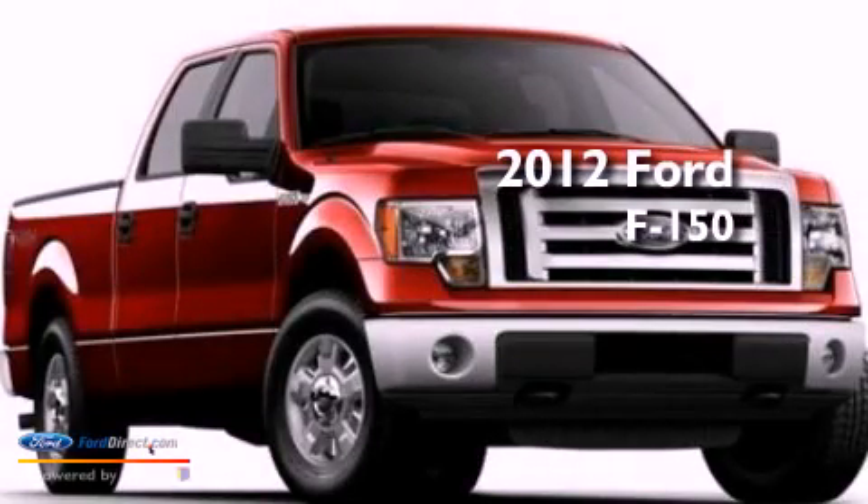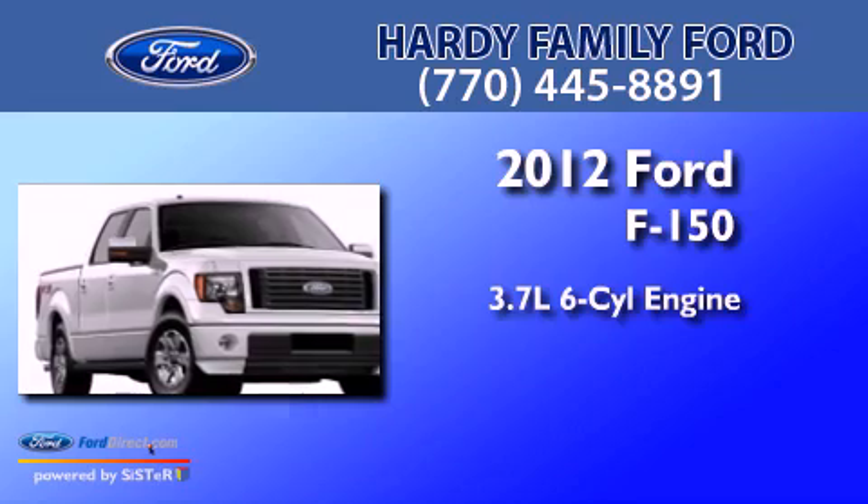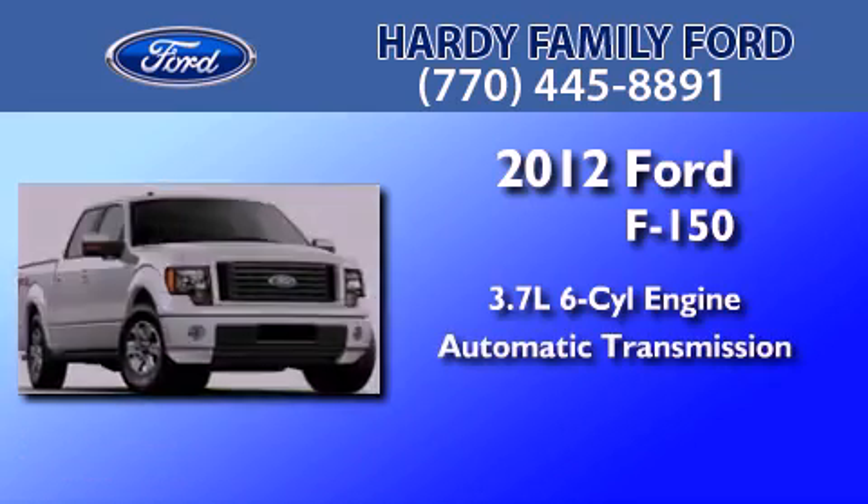This is a brand-new 2012 Ford F-150. It features a 3.7-liter six-cylinder engine and an automatic transmission.